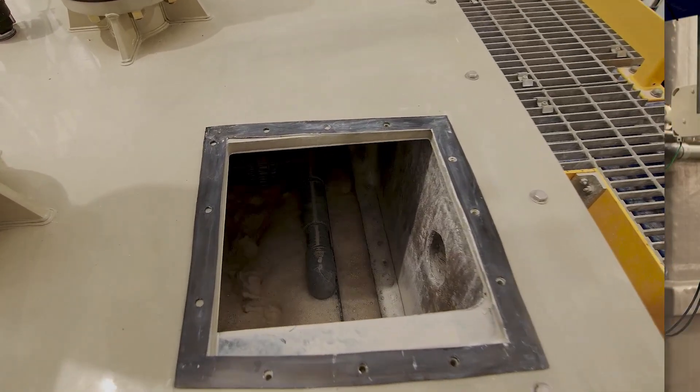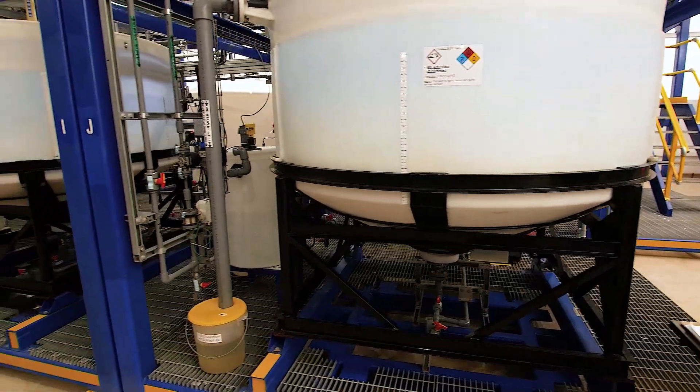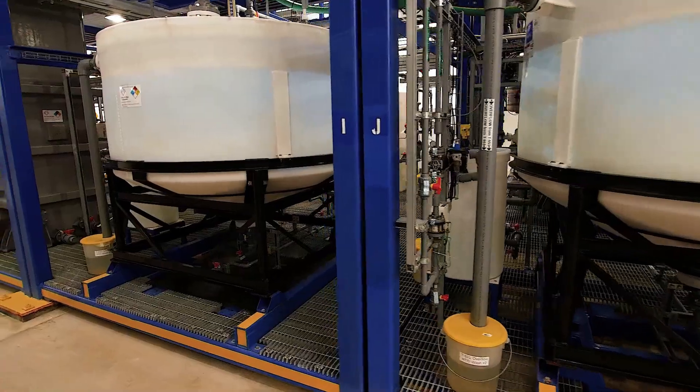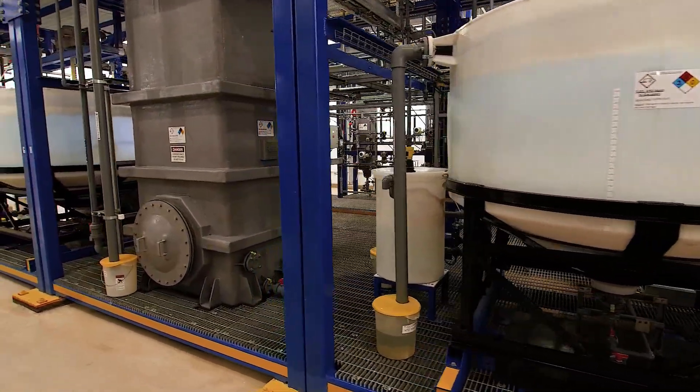Our now loaded absorbent moves into a three-stage washing process. Here we remove any excess brine that may have been left behind. The slurry has also thickened up to prepare for the stripping process.